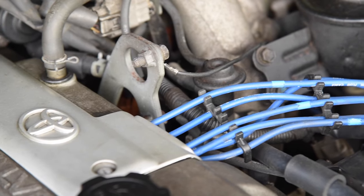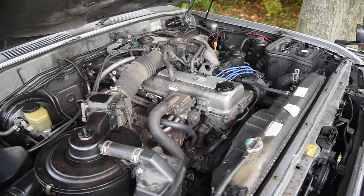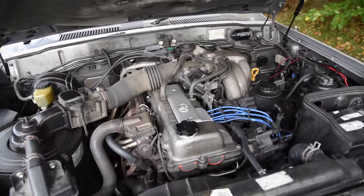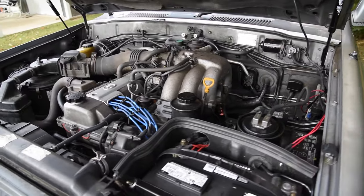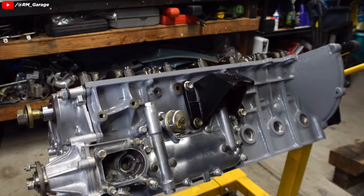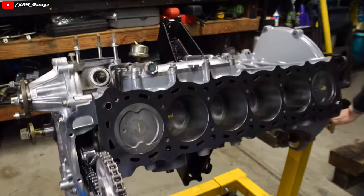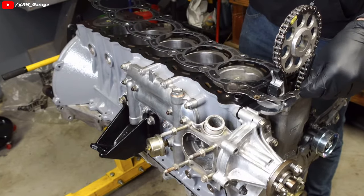The dual overhead cam 24-valve inline-six provided a much-needed power boost to the 5,000-pound 80 series Land Cruiser, but with that also came the dreaded head gasket issue. The 1FZ-FE uses an iron block with an aluminum head — two different metals expanding at two different rates, sharing a large surface area. And the only thing separating them? A composite gasket.